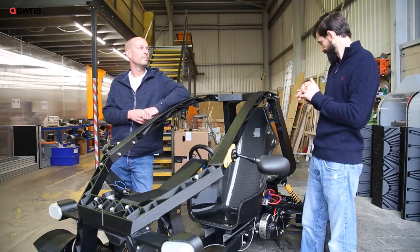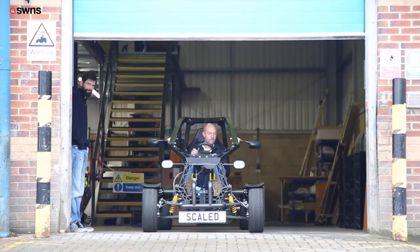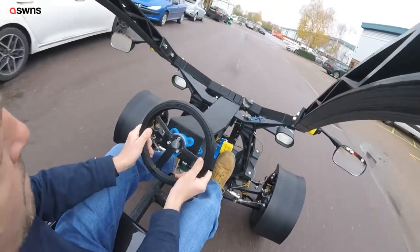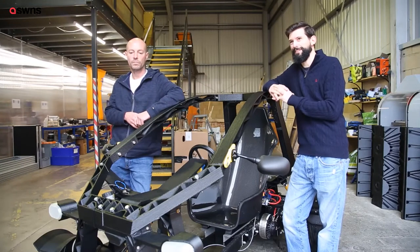At the moment we're using not too many batteries, but charging time for those is probably an hour or two. That would give us probably 30 or 40 laps in the industrial estate. We haven't hit full top speeds, but theoretically 45 miles an hour is possible.